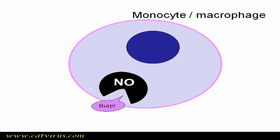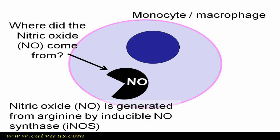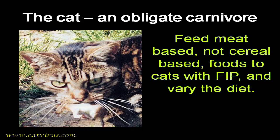You understand, this has all been simplified quite a lot. So I asked myself, where did the nitric oxide come from? Answer: it came from arginine, thanks to the enzyme inducible nitric oxide synthase. So then I wondered, where did the arginine come from? Answer: in cats, it comes from meat. Humans can make it for ourselves, because we are omnivores, but cats are obligate carnivores. They evolved to be predators.